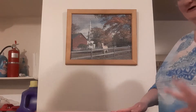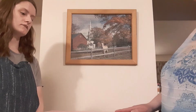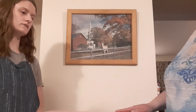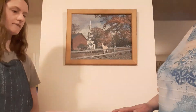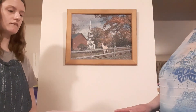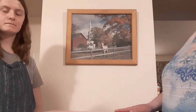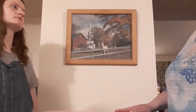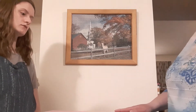Hi guys. Before you start on this, it's another box opening, of course. This particular box opening, there's a lot of drama behind it. So if you don't like the drama, or if you don't like the dolls, then don't subscribe because I'm thinking about getting more and having them on my channel a lot. So if you don't like the doll, you don't have to watch. I'd prefer no negative comments, but if you have to, you have to.